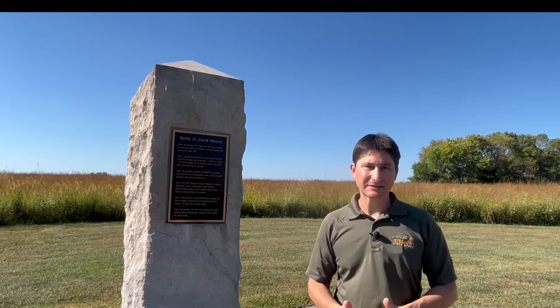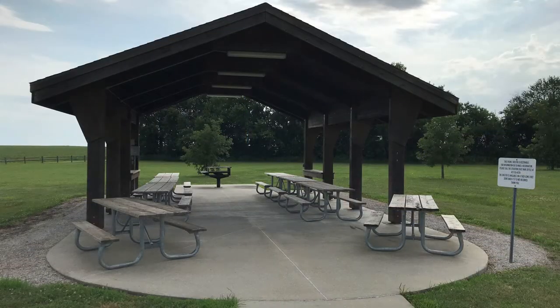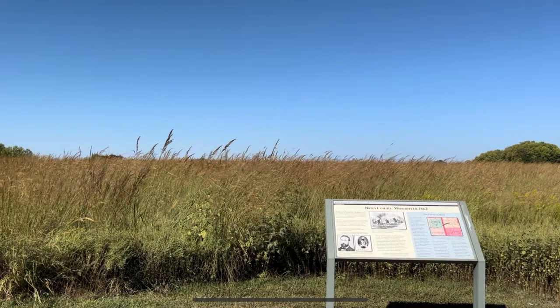The Battle of Island Mounds State Historic Site was officially opened in 2012. At the site, you'll find the monument that you see behind me, a reservable picnic shelter, an informational kiosk, and a half-mile trail with informational panels along the trail.